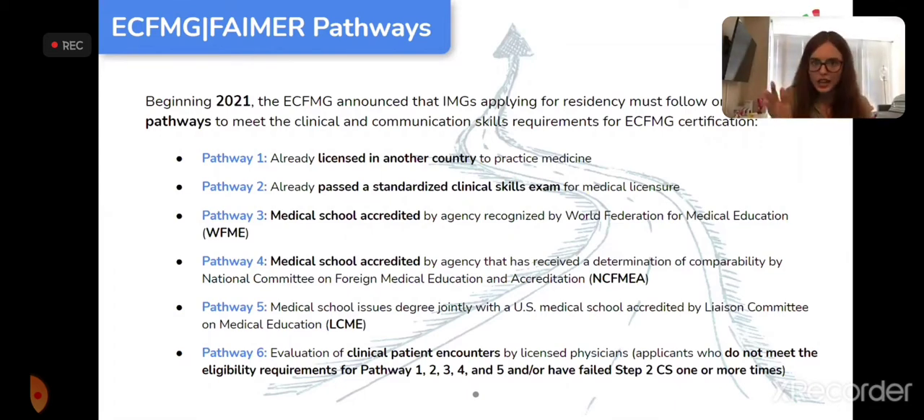Pathway 6 is for applicants who don't fit the previous five pathways, or who failed Step 2 CS before it was cancelled — since that failure remains on your record. Keep in mind you might qualify for more than one pathway; in that case you always go for the highest-numbered pathway you qualify for. The only exception is Pathway 6: if you failed Step 2 CS, that overrides all other pathways.